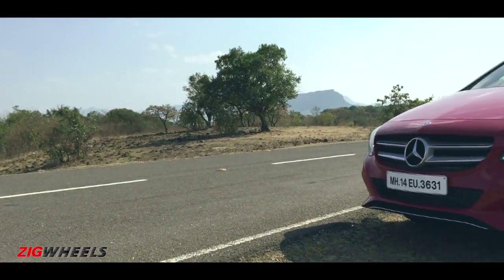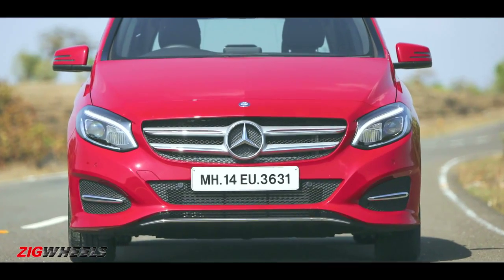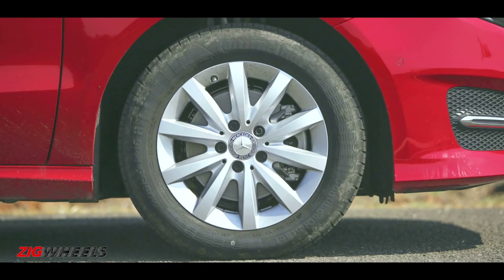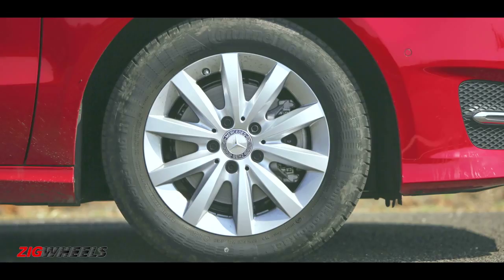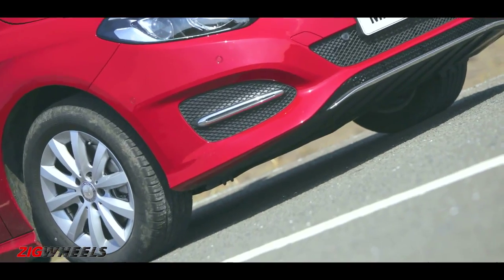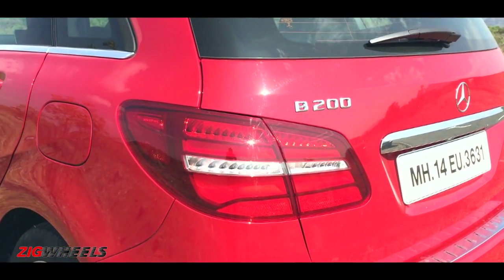Despite the minor facelift, the new B-Class has grown in length by 34mm and gets a new chrome grille and full LED headlamps which look cooler than before. It gets taller 16-inch wheels that replace the old 17-inch tires. This doesn't add to the overall appeal but would definitely improve the ride quality. At the back, it gets smart-looking chrome highlights and reprofiled tail lamps.